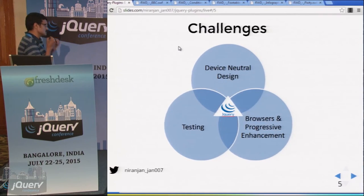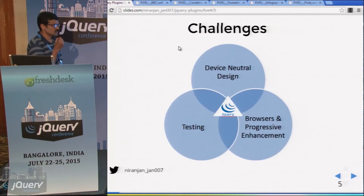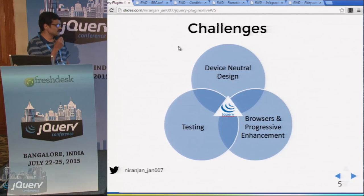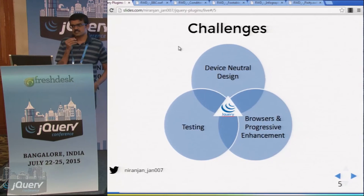I have grouped the challenges under three categories: devices, browsers, and testing. At the centre of this is jQuery, so we will see how jQuery comes to our rescue.